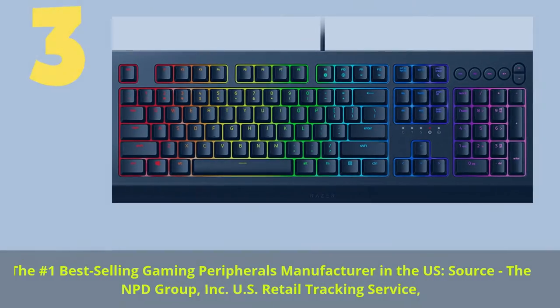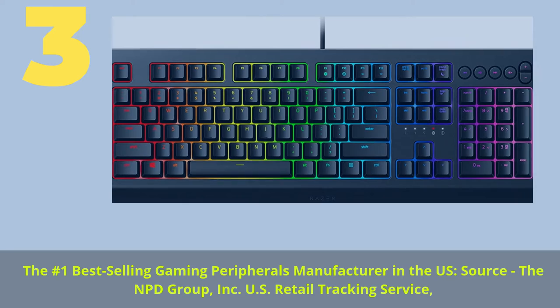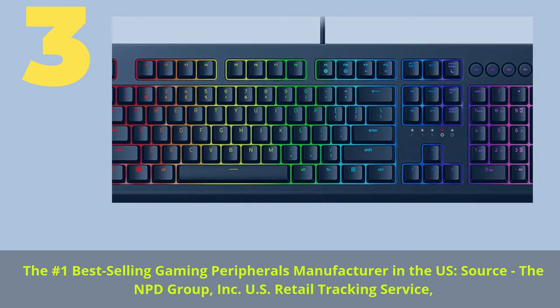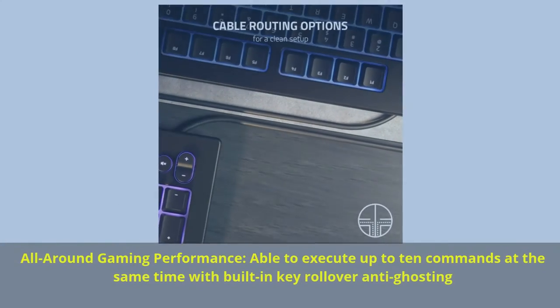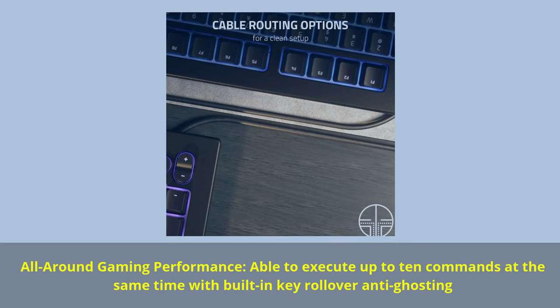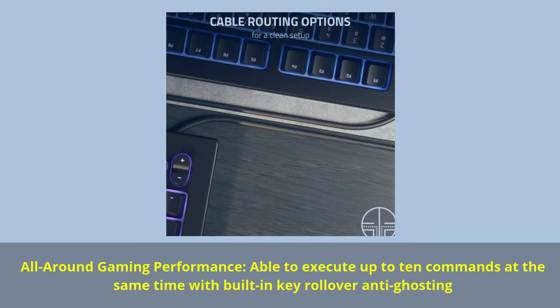Number 3: The number one best-selling gaming peripherals manufacturer in the U.S. (Source: NPD Group Inc., U.S. retail tracking service). All-around gaming performance — able to execute up to 10 commands at the same time with built-in key rollover anti-ghosting.